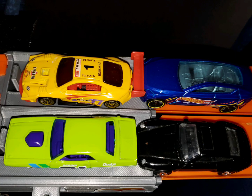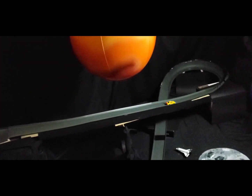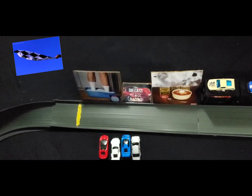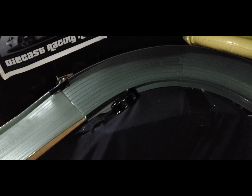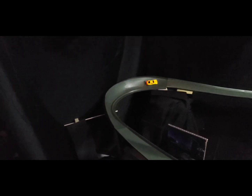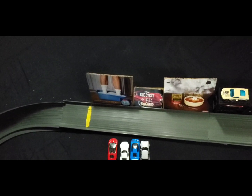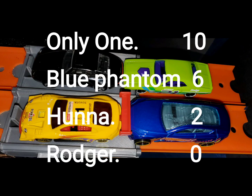This time we'll have Roger Dodger and Only One in row one, Hannah and Blue Phantom in row two. Only One looks like he's leaving everyone on the track — was he fast! Hannah didn't make it out of the first corner, and Roger Dodger went off around corner number two. Only One had a smooth, smooth run. Phantom ended up navigating around everything to get second. After two races: Only One with ten, Blue Phantom with six, Hannah with two, and Roger Dodger with zero.